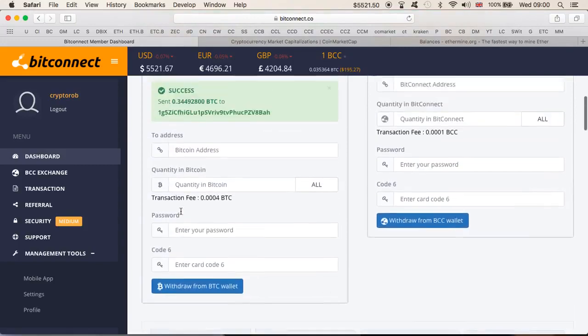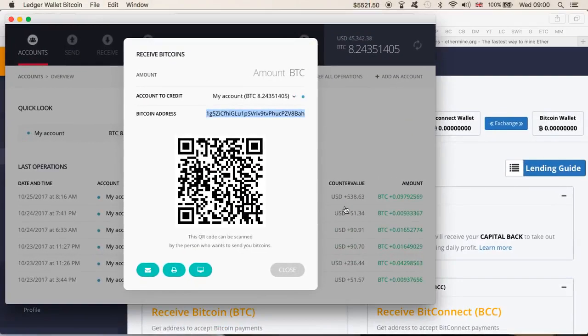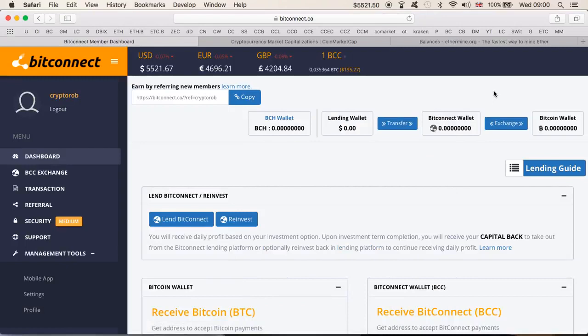I'll put my password in and enter that in order to withdraw. You can never be too careful these days — make sure you have everything in place. Withdraw. And as you can see, it is done. We're now gonna go back to the wallet. The money may not show immediately, so let me refresh. We're just gonna wait for a moment — that is very important for me to show you.